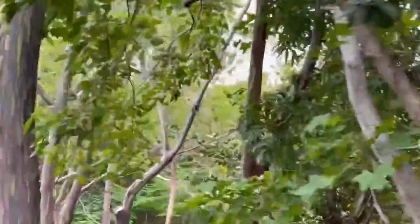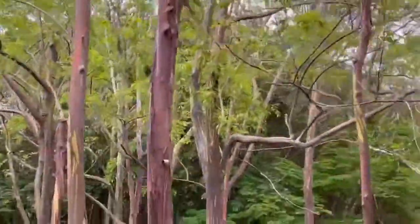A beautiful tree. This tree is called Rainbow Eucalyptus. The more rain we have, the more colorful the bark of this tree becomes.